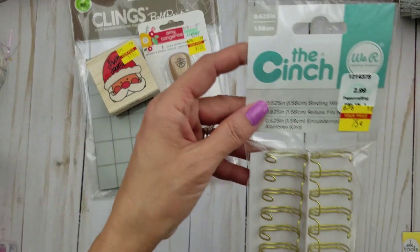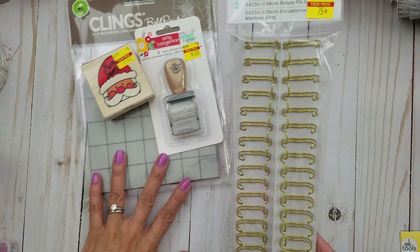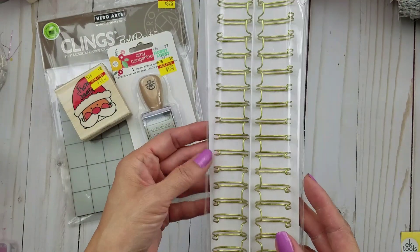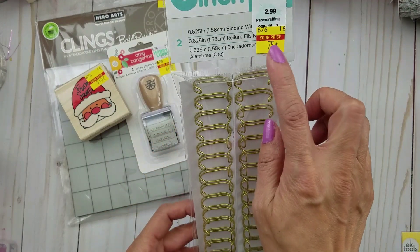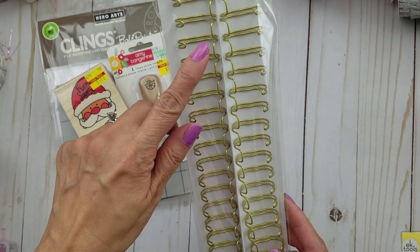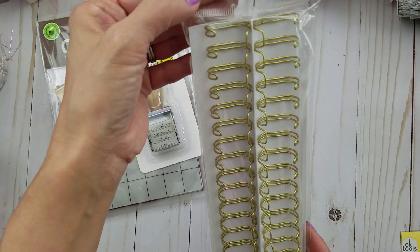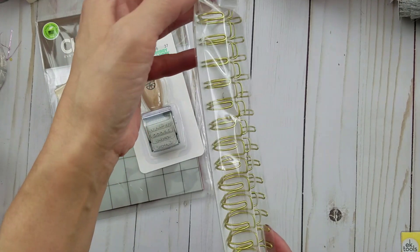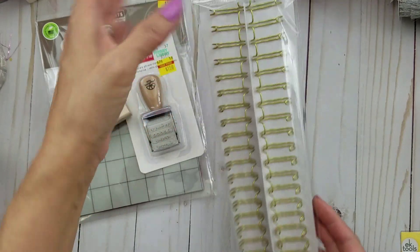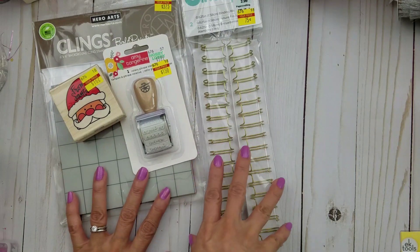I did see this We Are Memory Keepers — it's for the cinch. I have the Bind-It-All, but I believe it also works for that. It was only 75 cents. I do like the gold, and it's .625 inch — a little bit over half an inch. I'm pretty sure I don't have this size, so I went ahead and got it. I think they also came in another color.